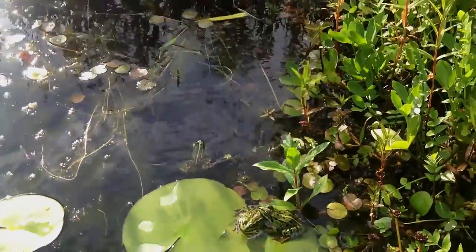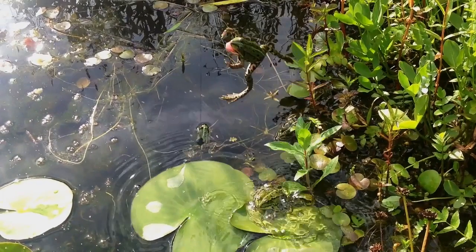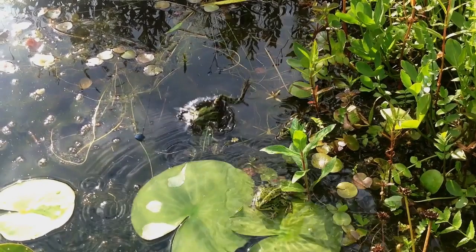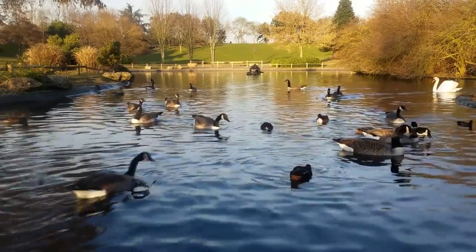A habitat is like a smaller home within a big neighborhood. For example, within a forest biome — the big neighborhood — there could be a pond habitat, the smaller home, where ducks and frogs live.